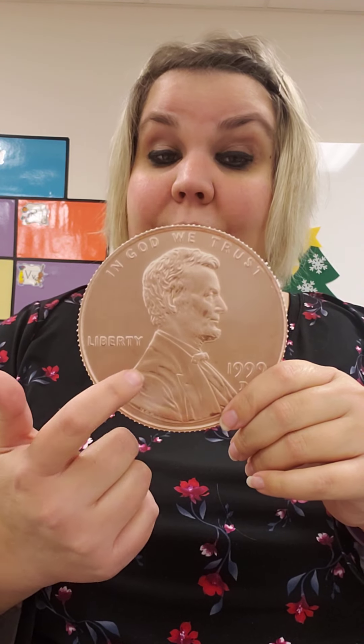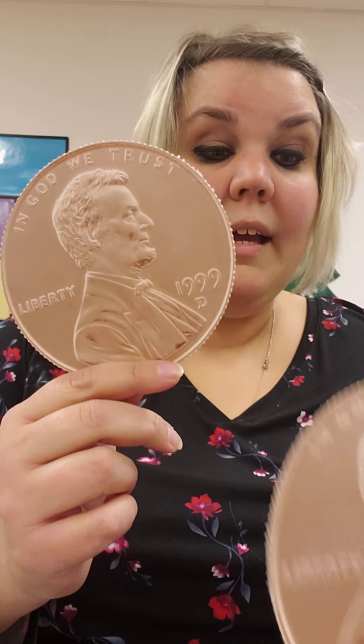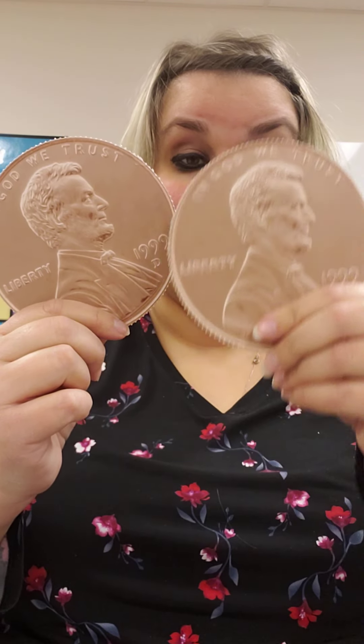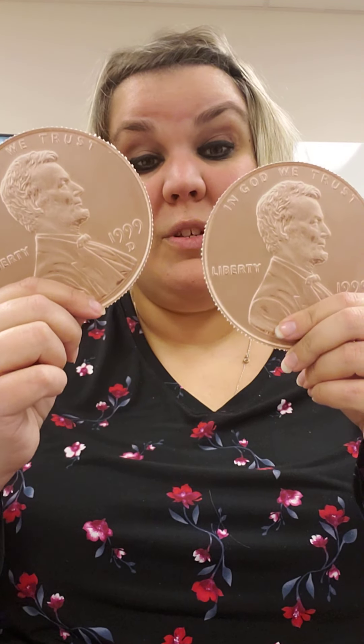But we have to have that many pennies. Right now I have one penny. Now I have two pennies. So I have one, two. That means I have two pennies, and that equals two cents. Can you say two cents? Two cents.